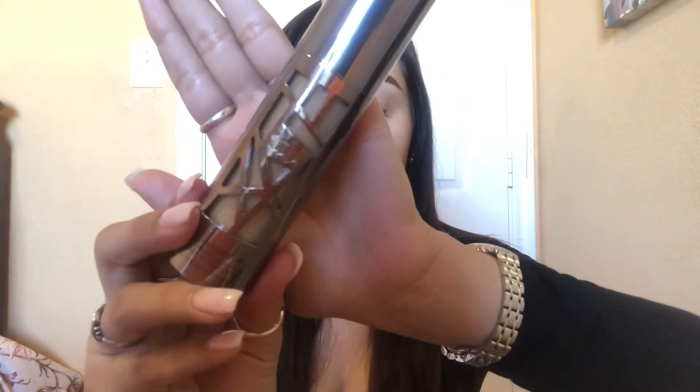I'm first starting off with some primer. I use the AOA Primer and then my foundation — I use Urban Decay All Nighter. I'm in the shade 4.0 and I use a brush to stipple it on.